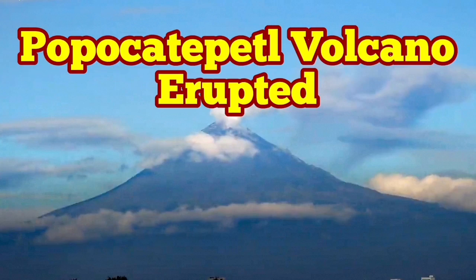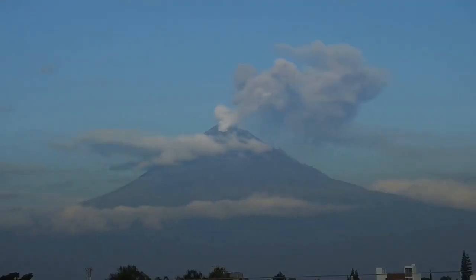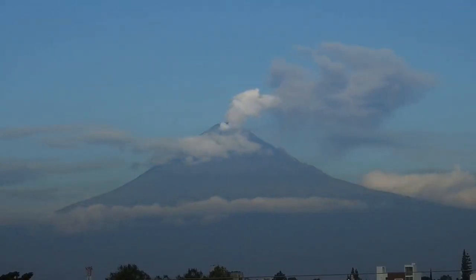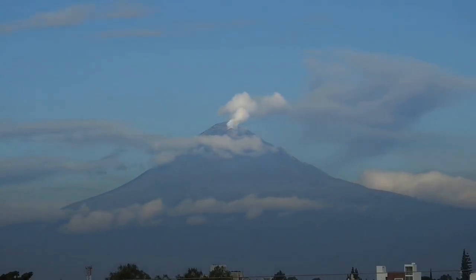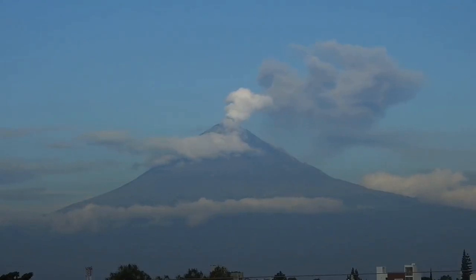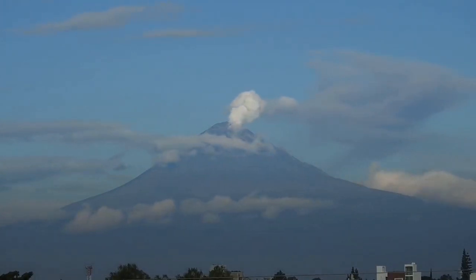Popocatépetl volcano erupted again in Mexico, and this time again during a full moon. A few months ago we had another video showing that Popocatépetl erupted during the full moon as well. You can see it from the northern flank of the volcano, where it's snowy, and the southern flank has less snow.